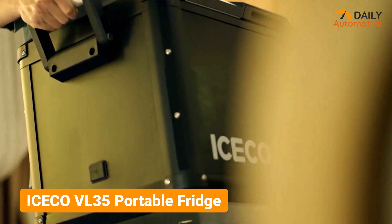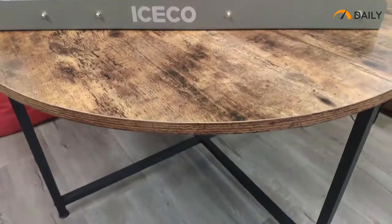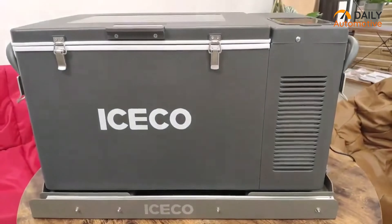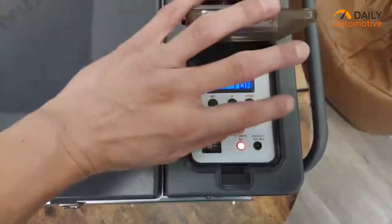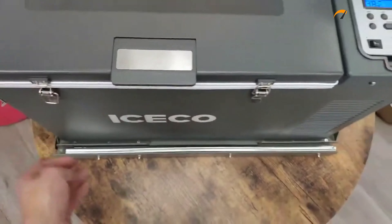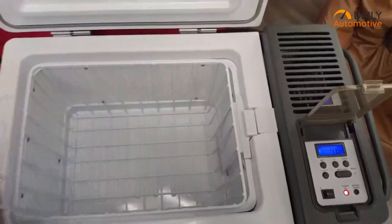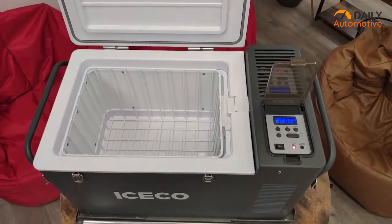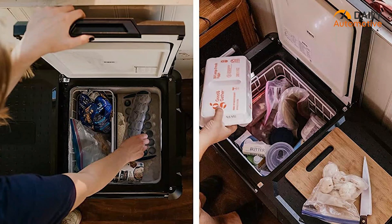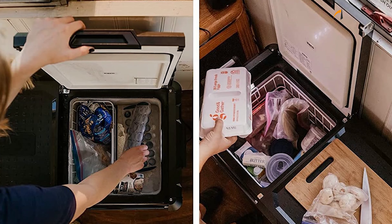iSeiko has been building portable fridges for EV enthusiasts for a long time. The iSeiko VL35 portable fridge is the perfect compatible fridge for electric cars. Its aesthetic design is accompanied by a drain hole, a waterproof system, LED lights, and removable handles. The package also comes with a removable basket, replacement handles, corner protectors, and drain plugs. The advanced technology empowers the device to operate smoothly and steadily, even at a tilt of up to 40 degrees.